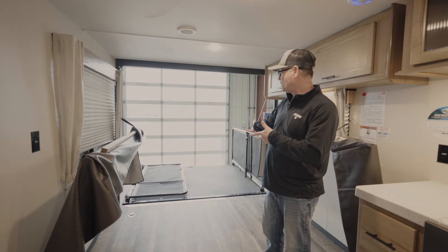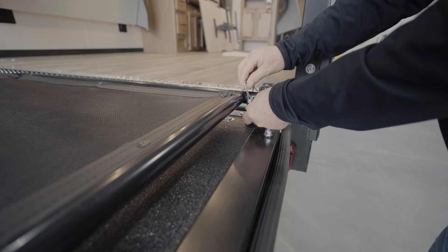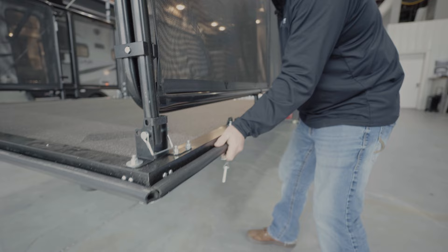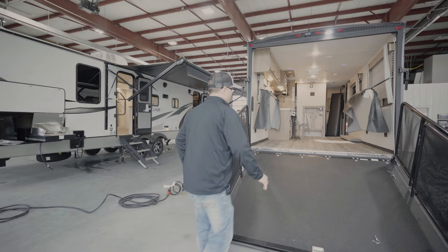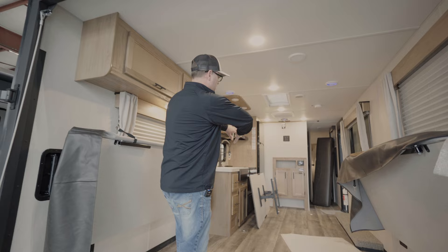Moving on to the rear patio deck, which is an awesome feature. You can hang out here — it's real easy to use. The bottom is the hinge and the top is the lock. To load up your toys, just remove the ramp and drive your toy right up inside. If you're looking to fit a four-seater, two-seater, Ranger, Razor, golf carts, or motorcycles, this is a great unit to use because of the width and length. It's 64 inches wide at the narrowest spot.